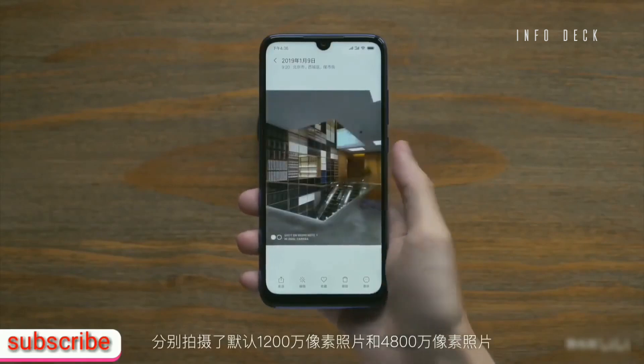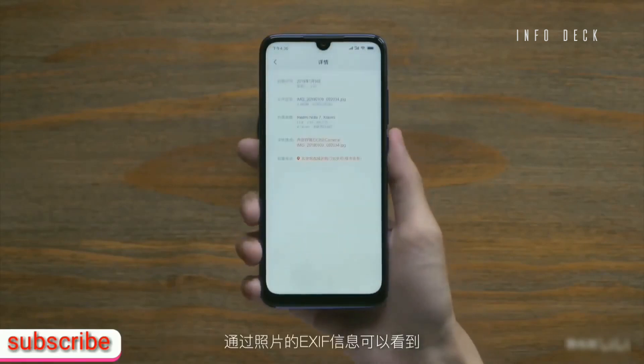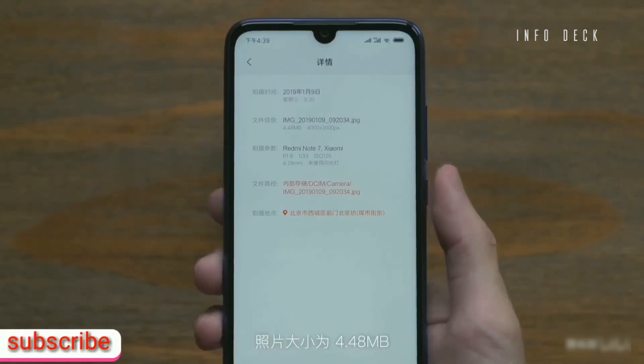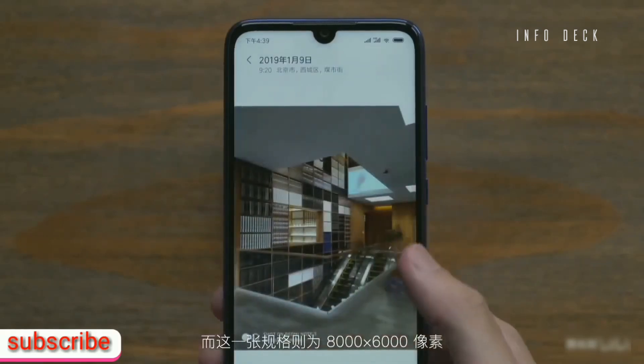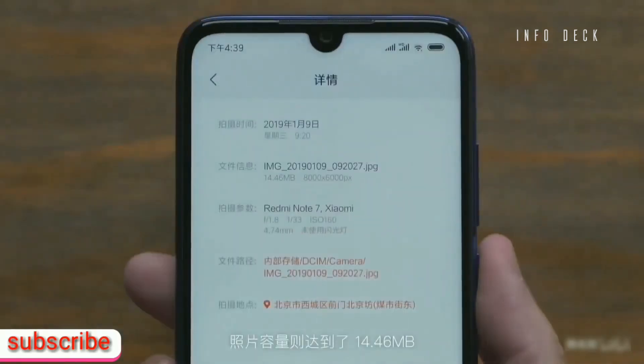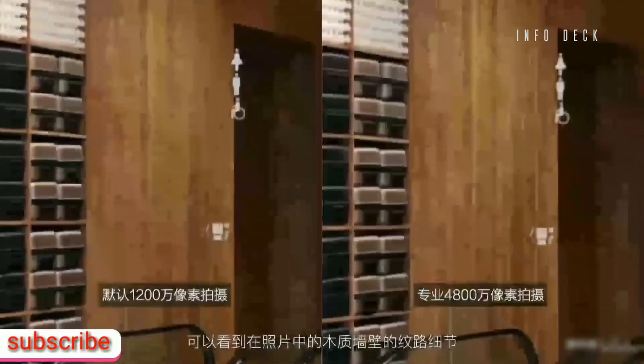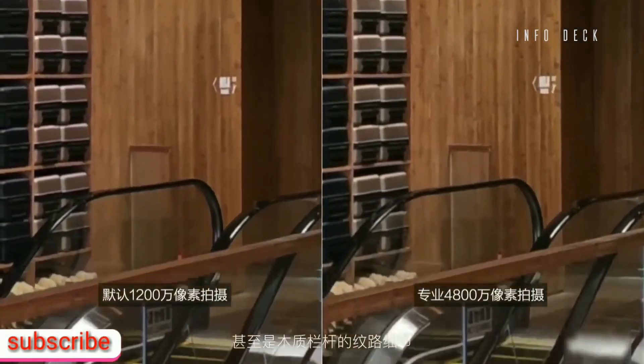The Redmi Note 7 is the first phone launched under the Redmi brand. Xiaomi CEO Lei Jun announced that from now on, Redmi will function as a separate brand from Mi. Jun also announced that all phones launching under the Redmi brand will be affordably priced and focus on online sales, while the Mi or Xiaomi brand will focus on launching mid- and high-end or flagship phones.